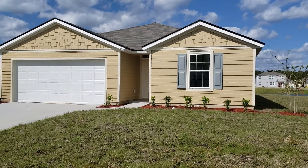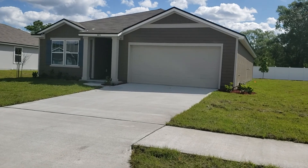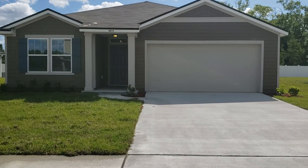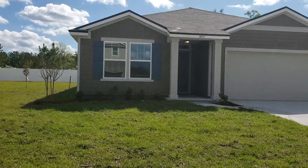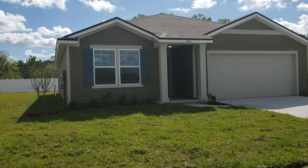This is a 4-2 — excuse the noise — actually, this is a 3-2. This is over 1,700 square feet. It's on a huge lot also.